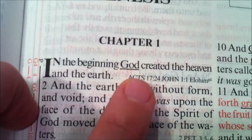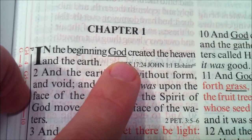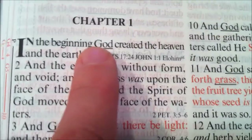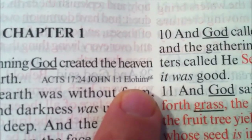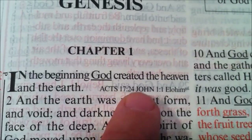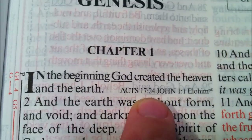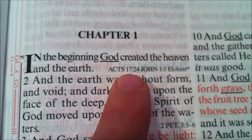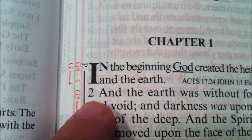Back to Genesis 1, we're going to notice the underlining of the word 'God.' As it talked about in the summary of features, that's telling us — in the Hebrew — that's specifically talking about Elohim. We also see Acts 17:24 and John 1 listed as cross-references, telling you that if you were to turn to those verses, they're going to be part of this chain, dealing with a similar subject as Genesis 1:1.